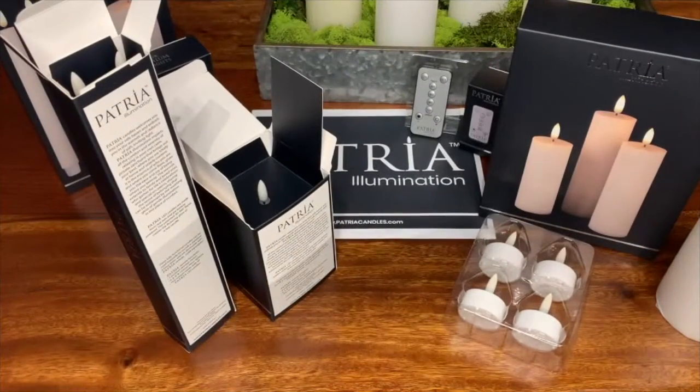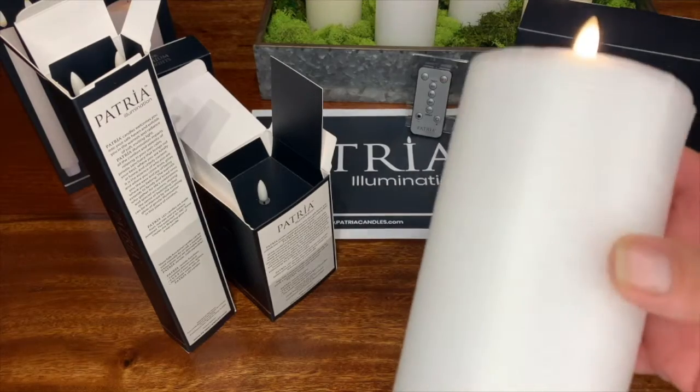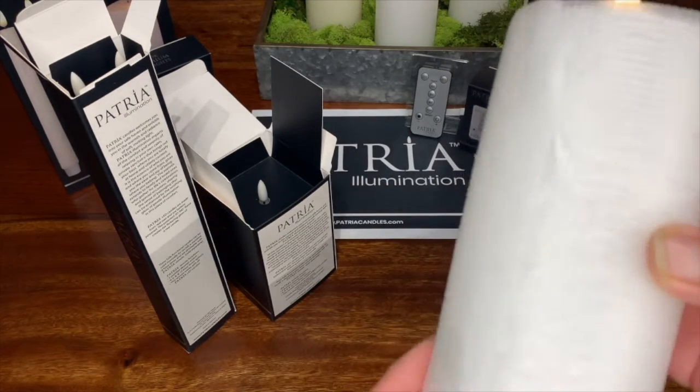As form follows function, we have created some security measures to protect the integrity of each candle as it travels through the marketplace. First, each wax candle is covered with a soft foam sleeve to protect its outer edge.